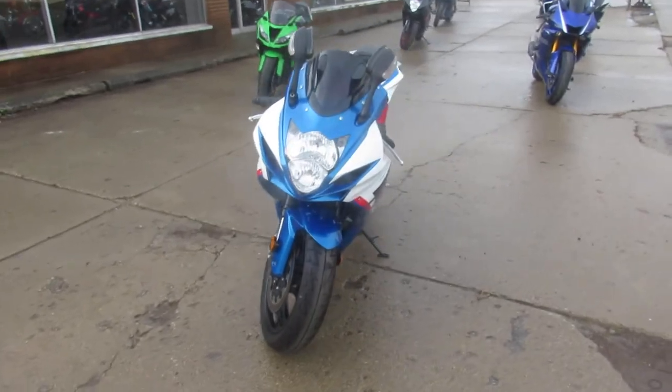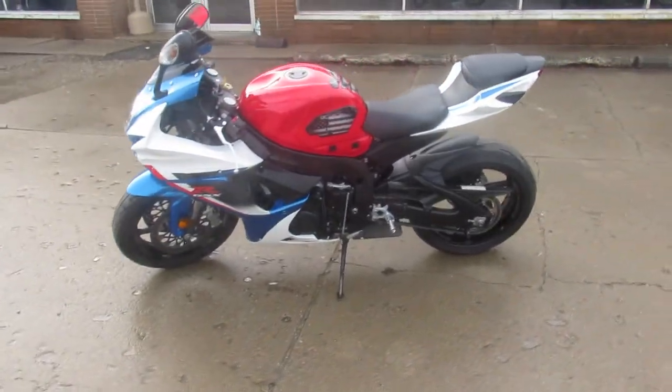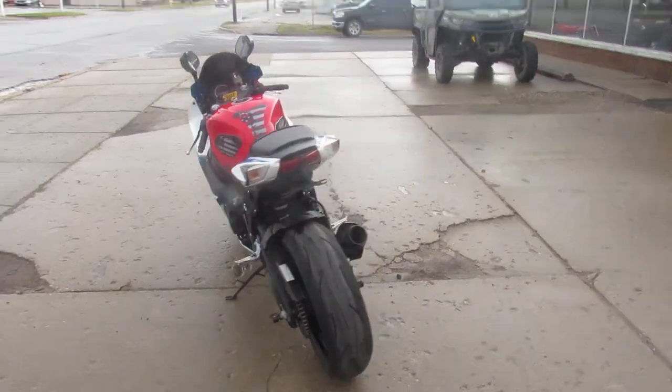This one's a 2013 GSXR 600 for sale. Only 13,102 miles. Sharp bike, low miles. Comes with an M4 exhaust. Just serviced at a factory-authorized Suzuki dealership. All the fluids have been changed. This one is ready to go home.